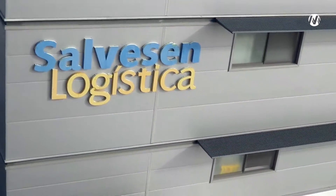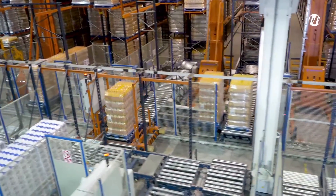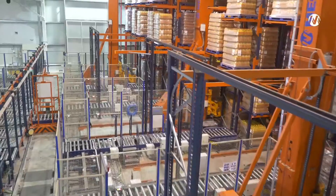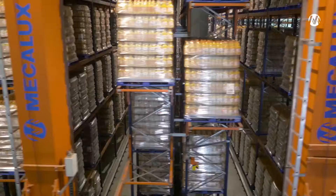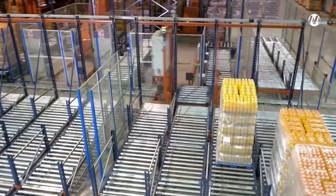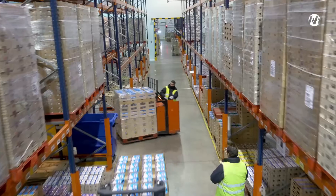Salveson Logistics Mecalux, a business leader in food distribution, has a controlled temperature logistic centre in Seville, Spain. This project, designed and developed by Mecalux, has transformed a warehouse with an inefficient use of space into a semi-automated logistic centre able to meet a high standard of service.